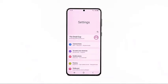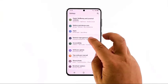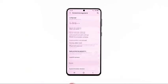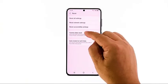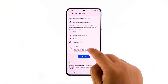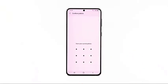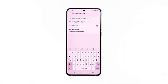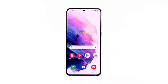Open the Settings app. Scroll down and tap General Management. Tap Reset to view all reset options. Tap Factory Data Reset. Scroll down and tap Reset. If prompted, enter your security locks. Tap Delete All. Enter your password and tap Done to proceed with the reset. When the reset is complete, set up your Galaxy S21 as a new device. It should run smoothly now that you've reset it.